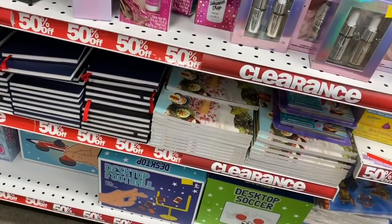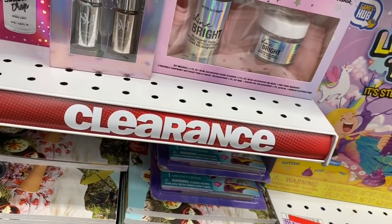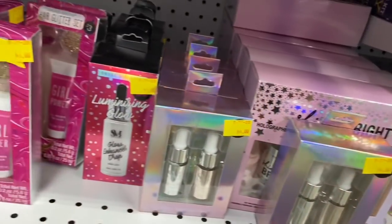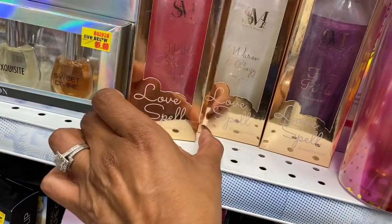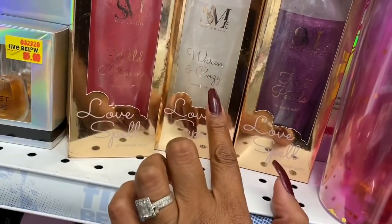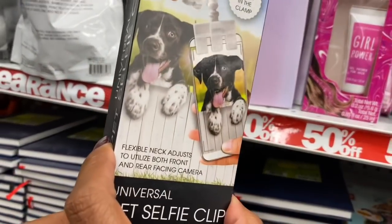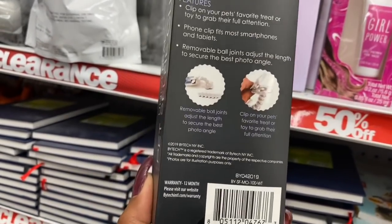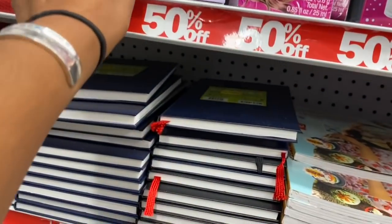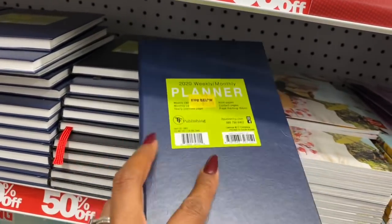In the Smoke and Mirrors clearance section, there's a Shine Bright facial cleanser and gel mask for $2.50. They also have Love Spell shimmer mist in Wild Blooms, Warm and Cozy, and Hot Petals. There's also a pet selfie attachment for $2.50 — you clip a little cookie on your phone so your pet looks at it for a cute photo.